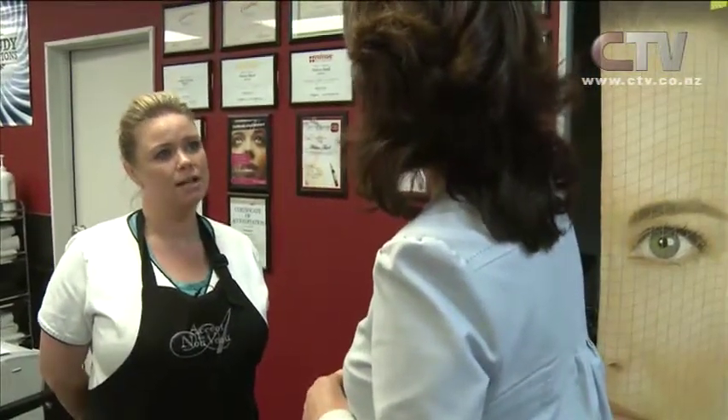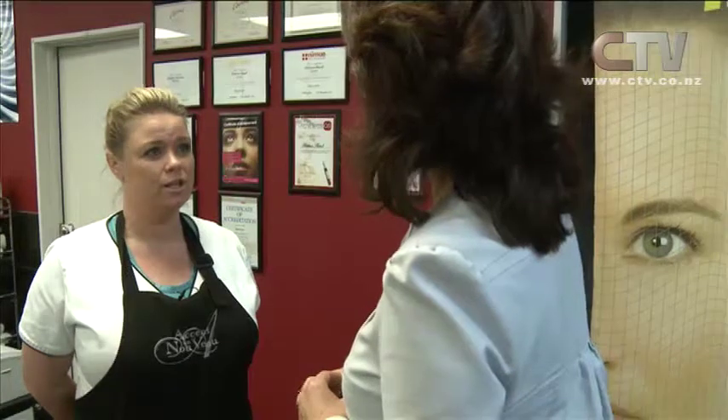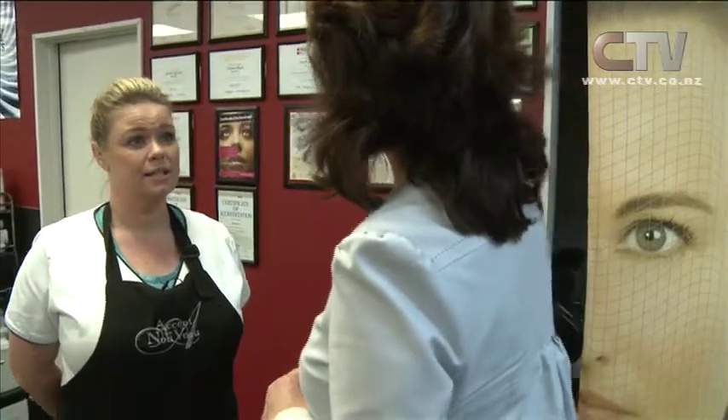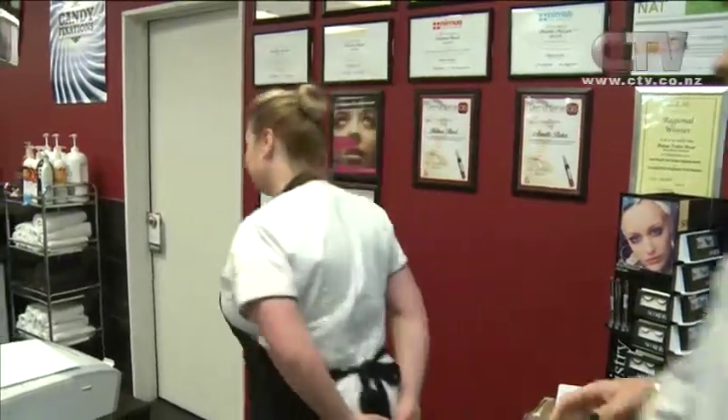IPL is a pulse light that goes onto the skin — you can go hair removal, rejuvenation, or pigmentation in the skin. And we also have the newest machine out, so it does blonde, red, and grey hair. What does that machine look like? Can I have a look at it? Yeah, sure, follow me.